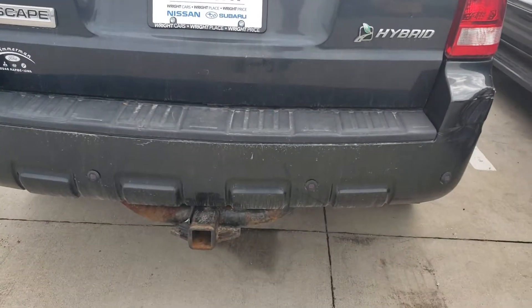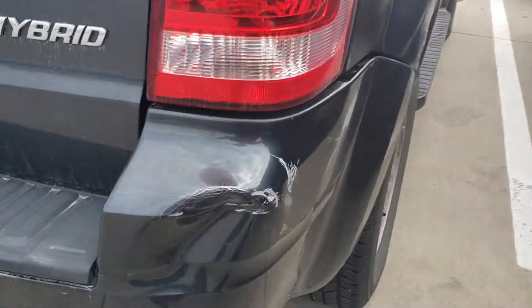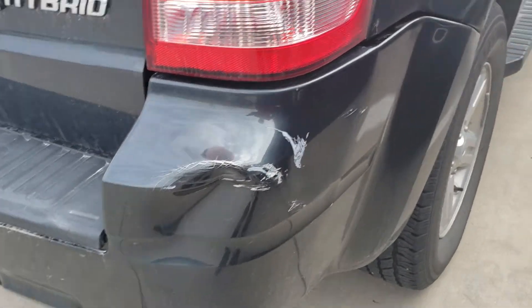And then it has a 2-inch hitch down there. There's some minor body damage — you can see it's got a dent in the bumper right there. And then there's some rust bubbling along the wheel wells.